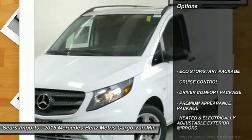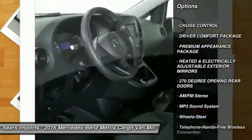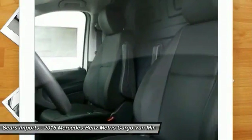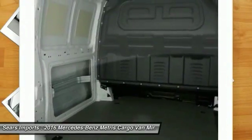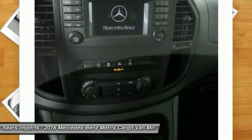Here are some of this vehicle's great options: traction control, anti-lock braking system, Bluetooth wireless data link for hands-free phone, power steering, air conditioning front, cruise control, AM FM stereo radio, power door locks, power windows, MP3 playback stereo. Come take a test drive today.